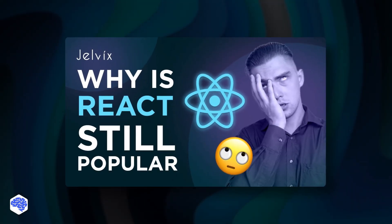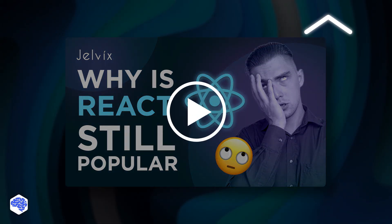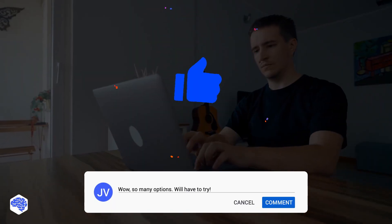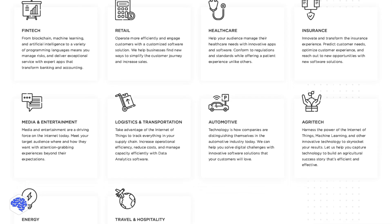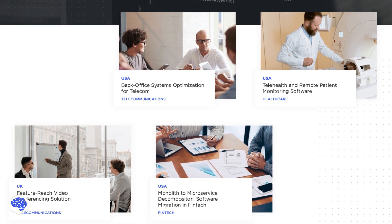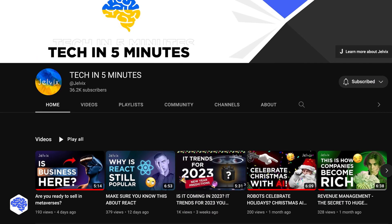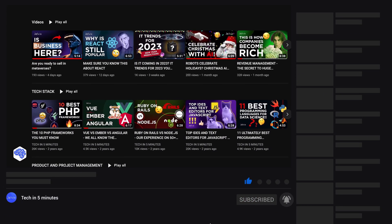Have you ever wondered why React is so popular? We have a great video about it — just check it out, you'll be surprised! Support us by leaving a comment or liking this video. This video was prepared by the Jelvix team. We help top brands worldwide to innovate and accelerate digital transformation. Our contacts are in the description. We share the latest news about tech trends and innovations, so make sure to subscribe!